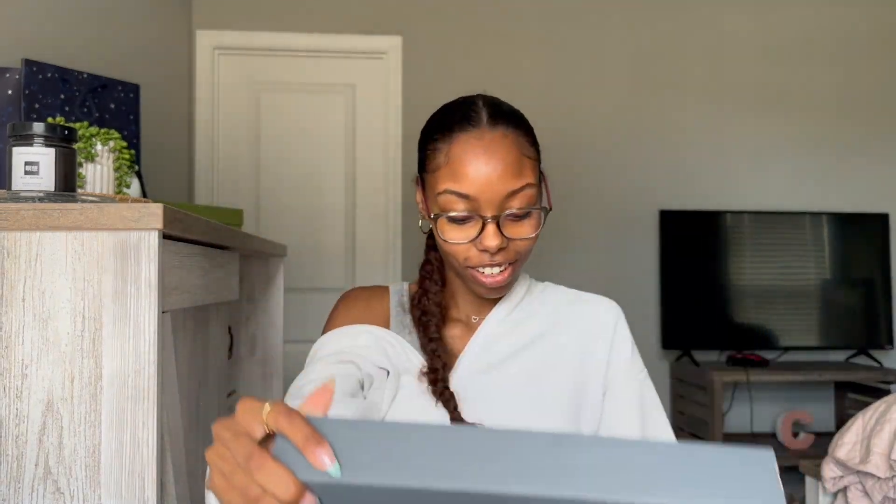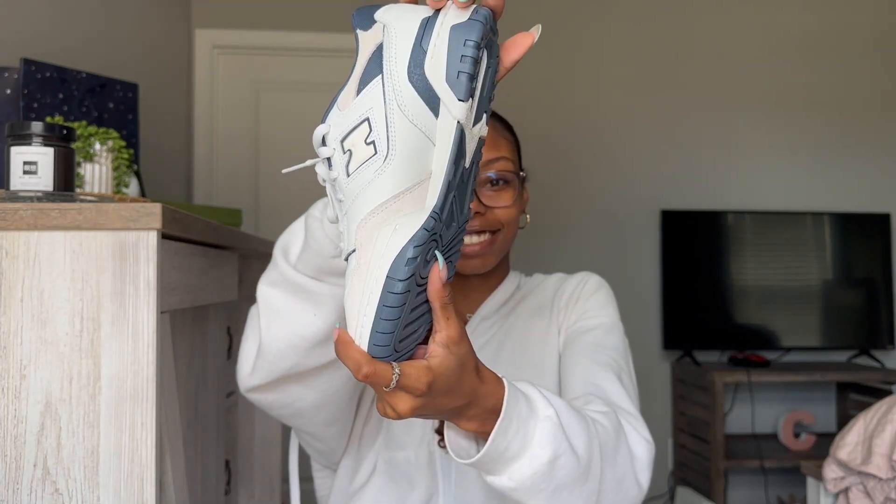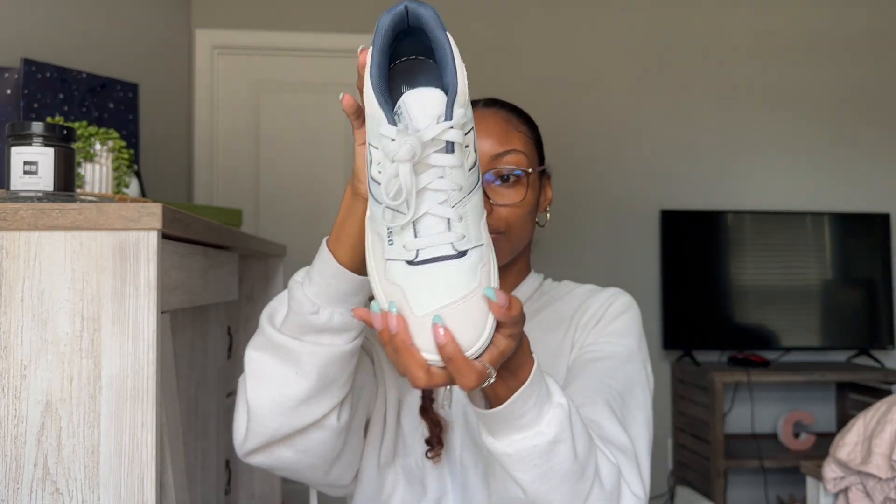Last but not least, I got some shoes. Hibbett didn't have my size in store, so I ordered these from the New Balance website. These are my first pair of New Balances — I got the New Balance 550s in white/blue. They are so cute and could really go with anything. I have not worn them yet so they're still brand new. I got them in a size 6.5 in big kids, which is based on men's sizing — I'm a size 8 in women's.